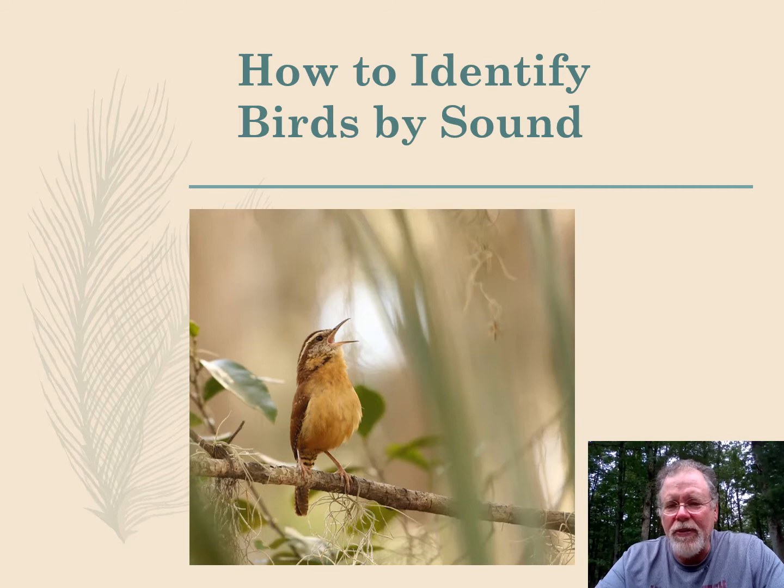You might be asking yourself, why do we need to learn how to identify birds by sound? Well, if we go outside to collect data, you'll find that a lot of times you don't see the birds, but you can hear them. And because you hear them, you know that they're there, so it's a viable method of bird identification. That helps researchers because there's probably better than half the birds in the forest, if not more, that you're not going to actually be able to lay eyes on.